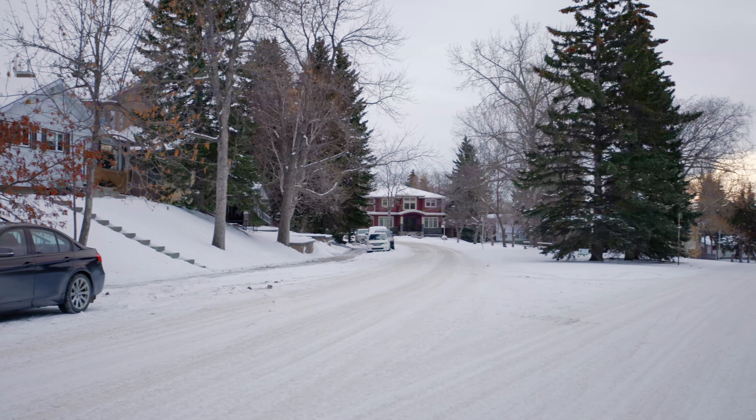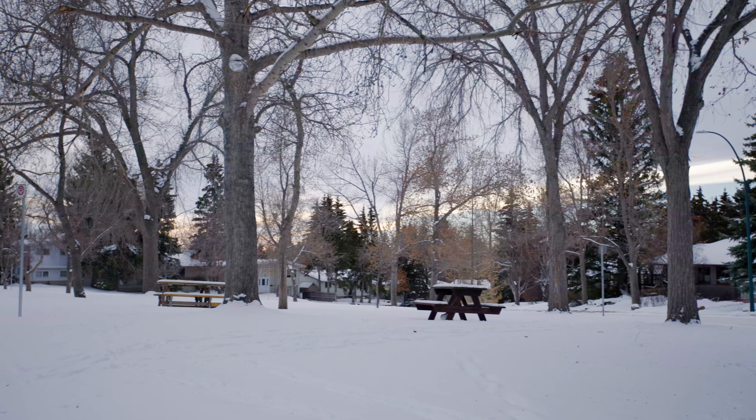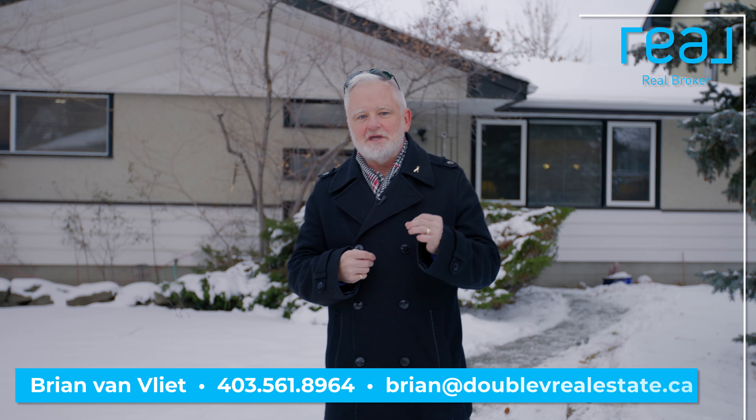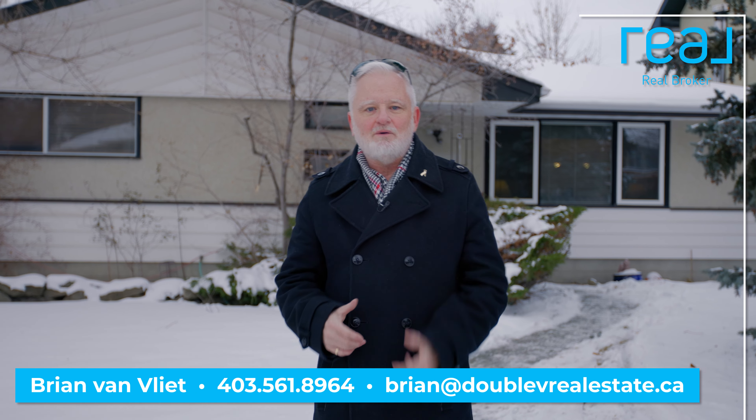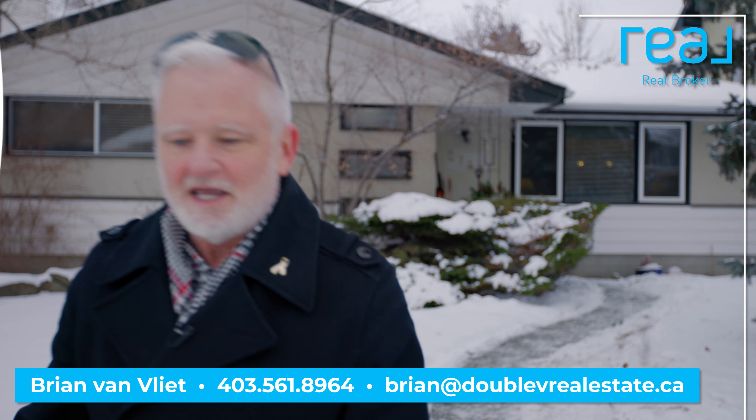So there you have it — this home has so much potential. It is located on the nicest, quietest street here in Charleswood. It even has a park in the middle of the street, close to the University of Calgary, shopping, schools, transportation — everything you need. So if you want to check it out, call me or your favorite realtor for a private viewing today.